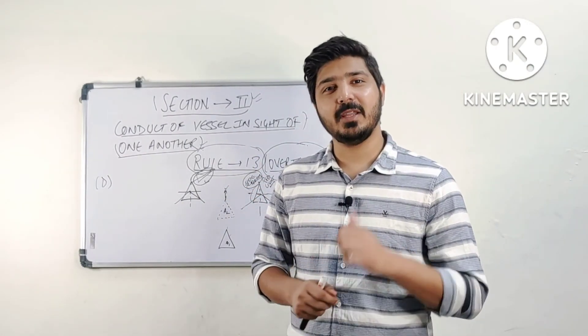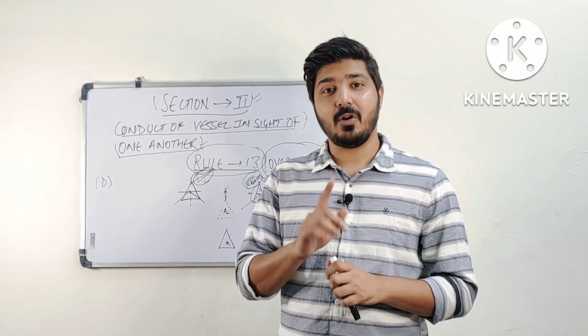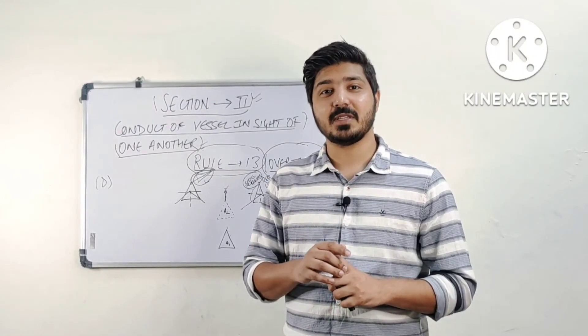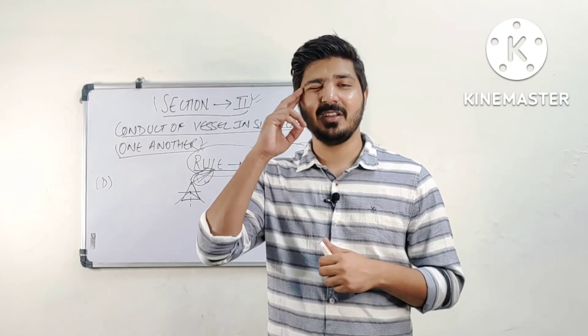If you find this video helpful, please press the like button, subscribe to my channel, and press the bell notification for all notifications so you don't miss the next videos. I will see you in the next video, guys. This is Abhilash Takur signing off.